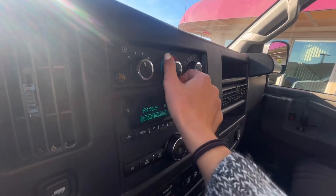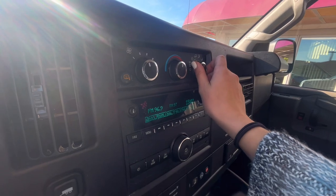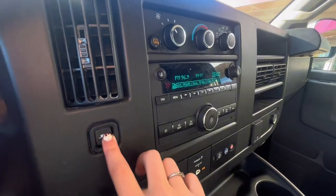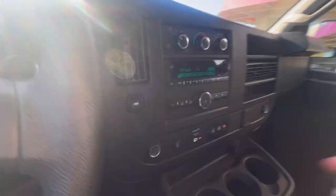Above that is your climate controls, which are fairly easy to use and fairly simple. You can customize and save all of your stations through favorite buttons. Next to your stereo is your cargo button, which you can go ahead and hit when hauling more.